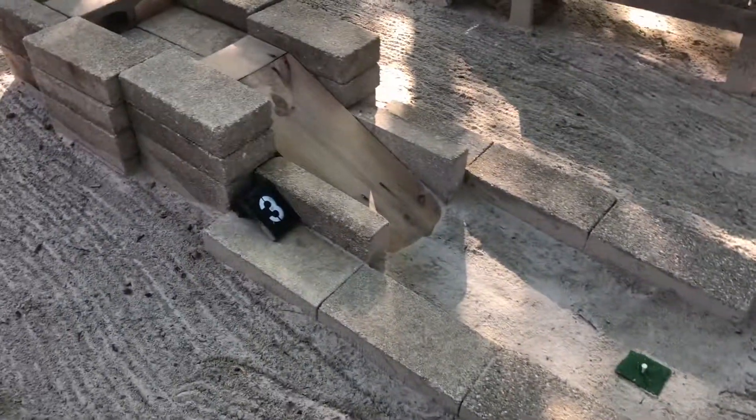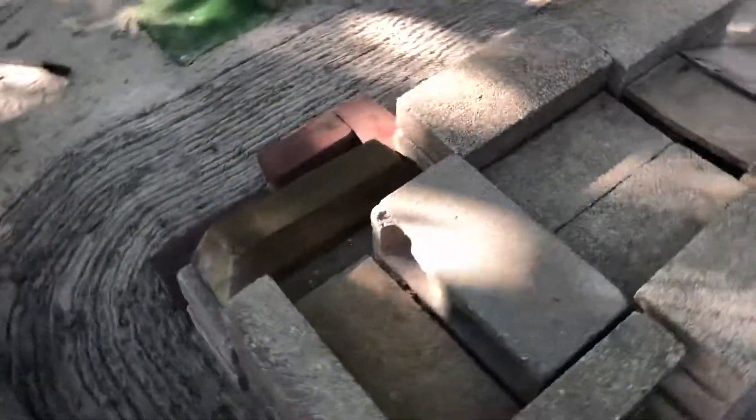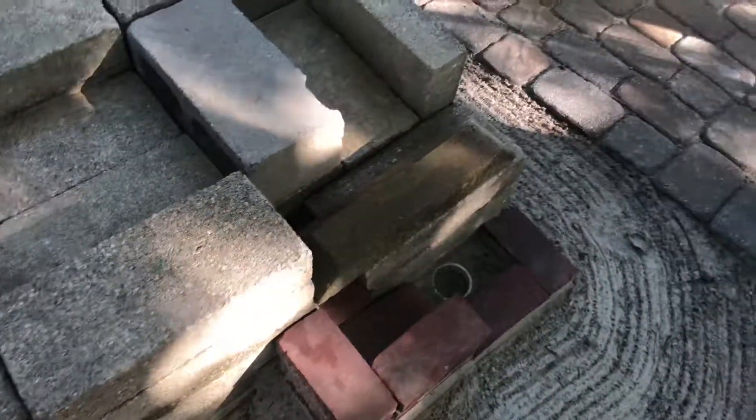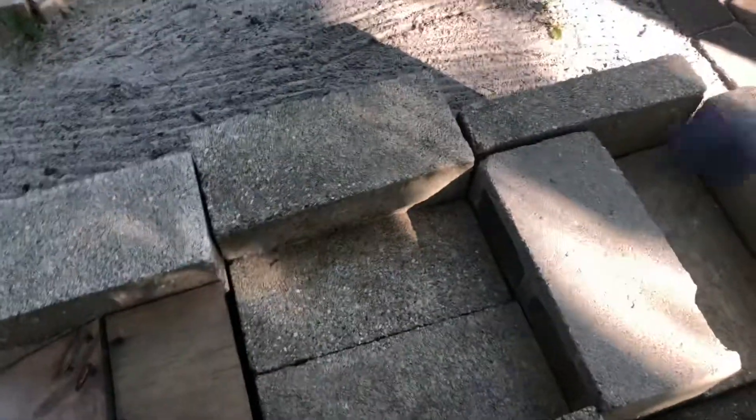Hole number three looks generic with its cinder blocks, but really that's the whole fun part about it — with all these blocks, the ball bounces all around, makes different noises, and it's fun to watch it go down the little ride over here. I'll demonstrate all the different noises here.